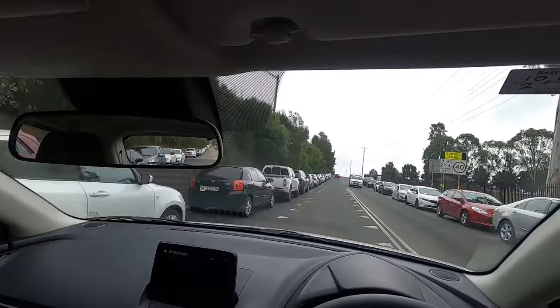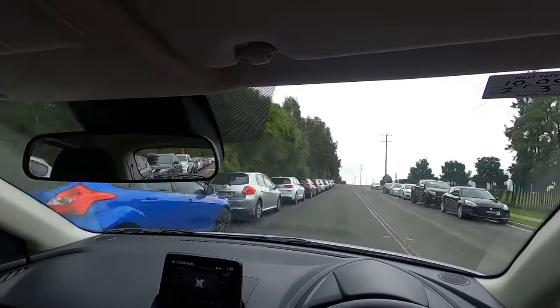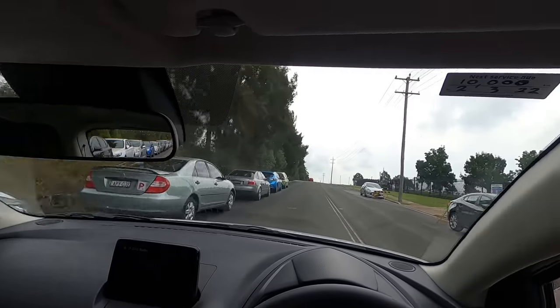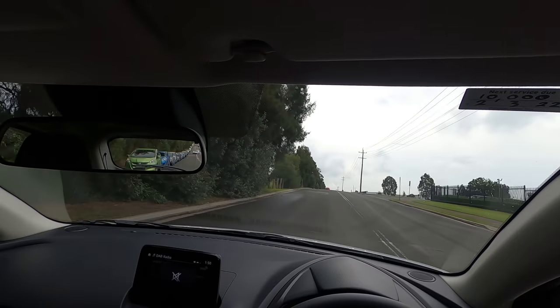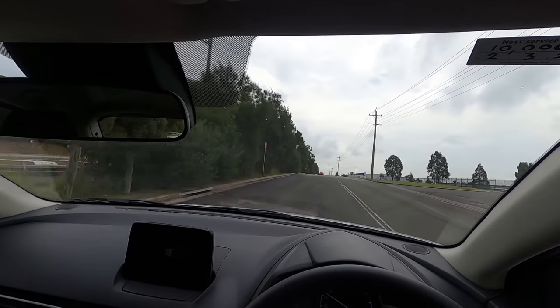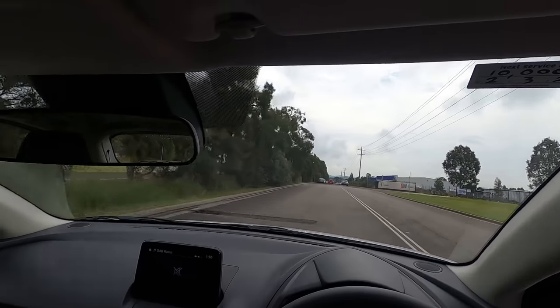Parked cars are blocking the view on both sides — push up very, very slowly so you can see. When there's a safe gap, complete the turn. I've noticed we're near a school — there's a school zone — however I've checked the time and the zone has not been activated yet, so I'm not restricted to 40 km/h. There are a lot of parked cars close on the side, so not too fast. Once there's more side space, pick back up to about 55 km/h — five short of the 60 km/h limit.